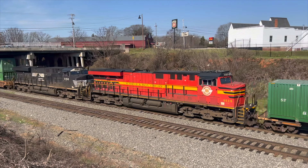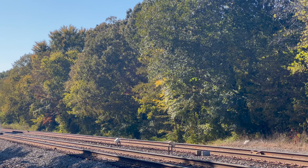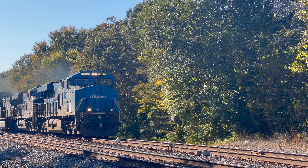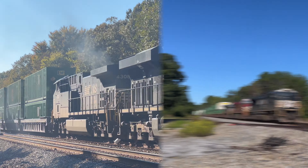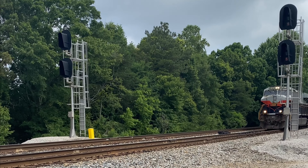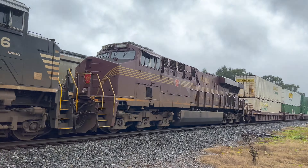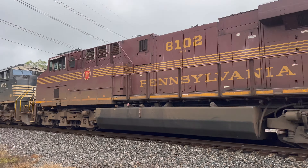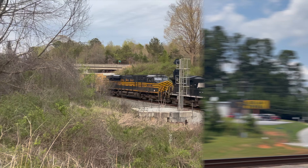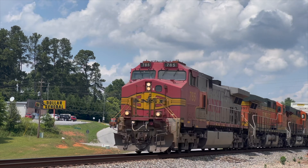But wait — that's not a Norfolk Southern locomotive on the head of that coal train. Well, you'd be both right and wrong. It's a Norfolk Southern train, but painted in a special heritage scheme to celebrate the railroads of the past that came together to make the modern Norfolk Southern of today. Norfolk Southern has 20 heritage units in total, celebrating the legacy of rail giants such as Conrail, the Lehigh Valley, the Central of Georgia, the Pennsylvania Railroad, and of course, the Nickel Plate.